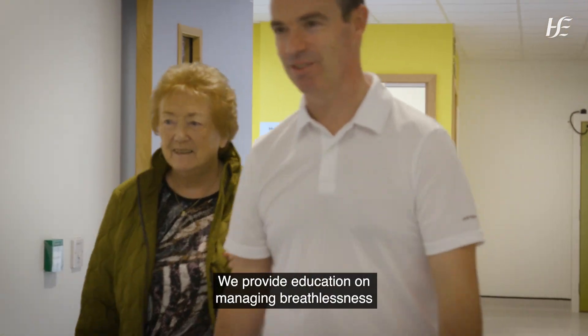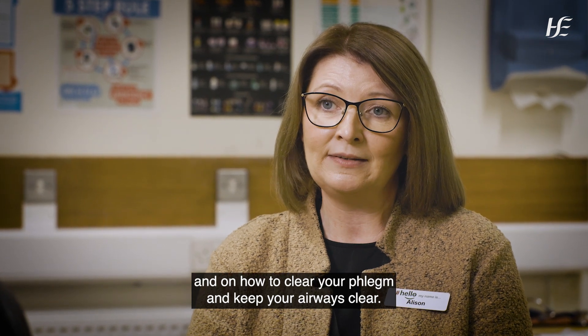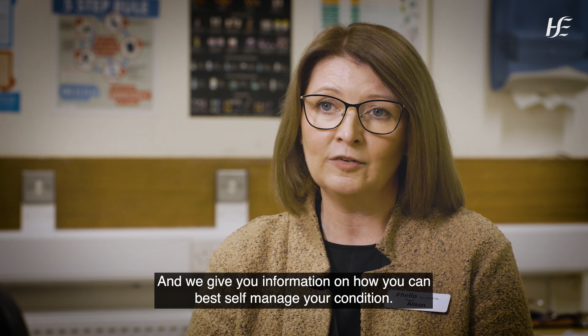We provide education on managing breathlessness and on how to clear your phlegm and keep your airways clear, and we give you information on how you can best self-manage your condition.